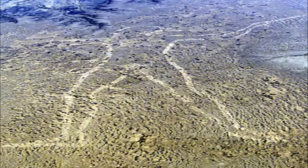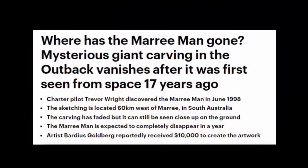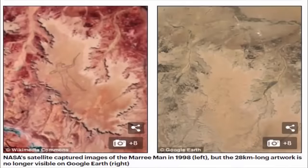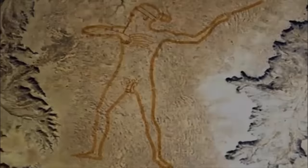Was the Mari Man made by extraterrestrial visitors to our planet, as a form of orbital indication of what inhabits the planet? Although the mystery of the Mari Man may be a new one, it's just as confusing as ancient lines. Thanks for watching, and until next time, take care!